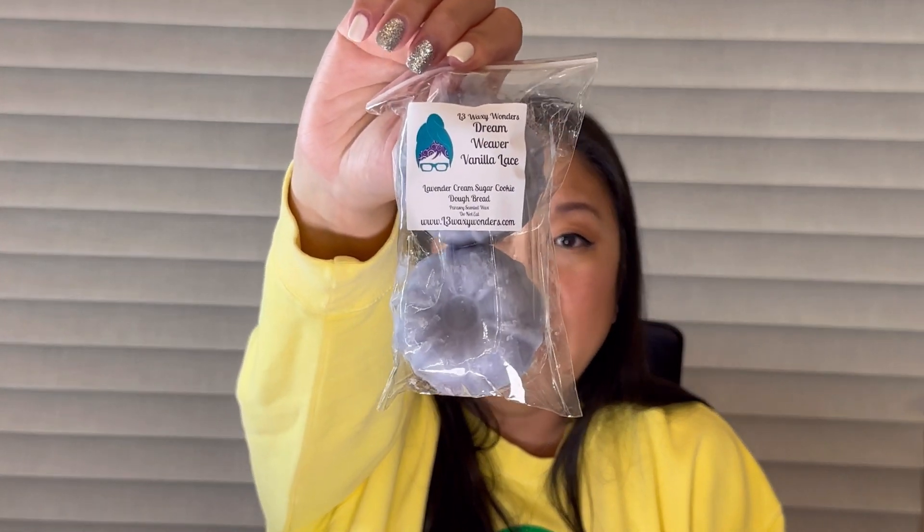Next is Dream Weaver and Vanilla Lace. Dream Weaver is lavender cream and sugar cookie dough bread — I actually warm it in my bedroom at night a lot, it's so nice. Mixed with the vanilla lace, which I recently found I really like, it's like a creamy lavender. So so good, really excited to have this one.